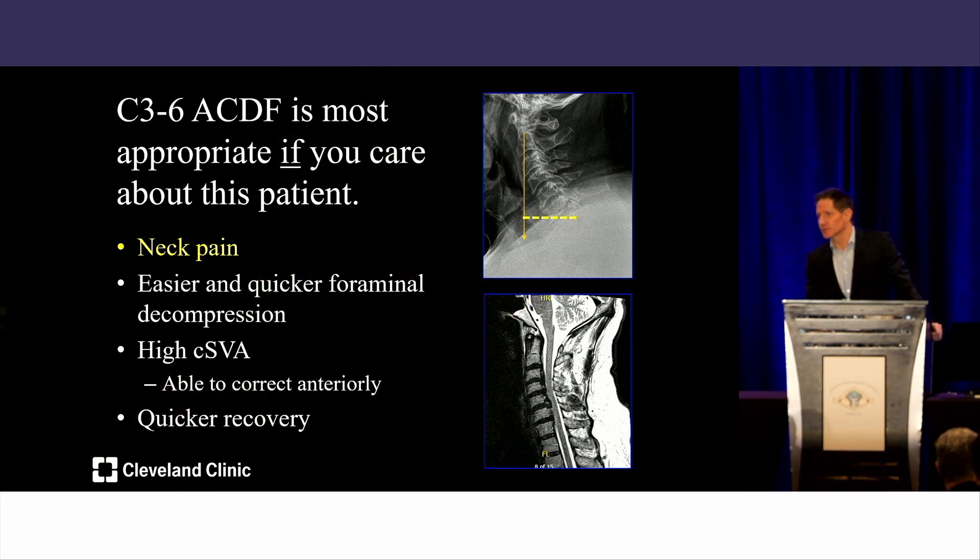Finally, if you care about this patient, a C3-6 ACDF is the most appropriate option. This patient has neck pain, it offers easier and quicker foraminal decompression, everybody in the room is comfortable with an anterior approach taking care of nerve roots going out to the pedicle anteriorly. The patient has a high cervical SVA that can be corrected anteriorly, and the patient will have a quicker recovery. The evidence is irrefutable. Laminoplasty is a great operation, but not for this particular patient.